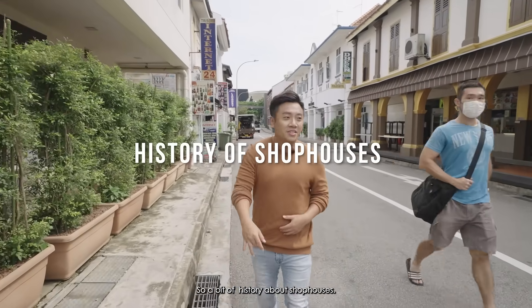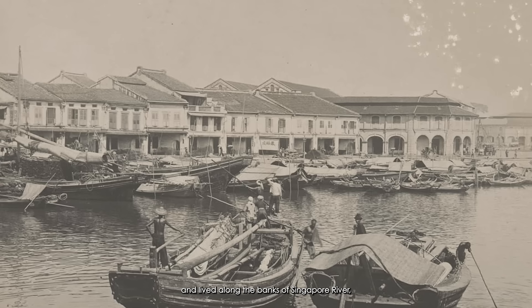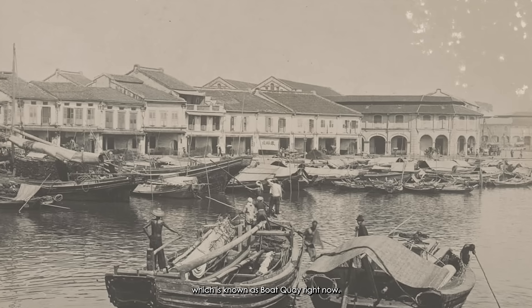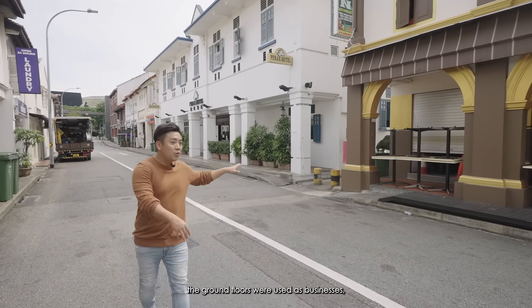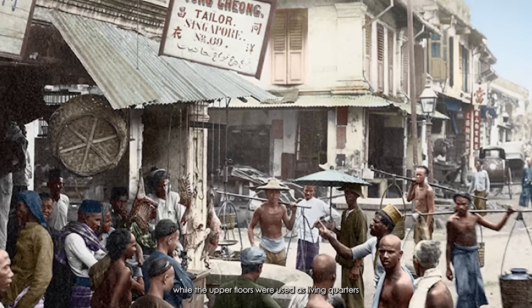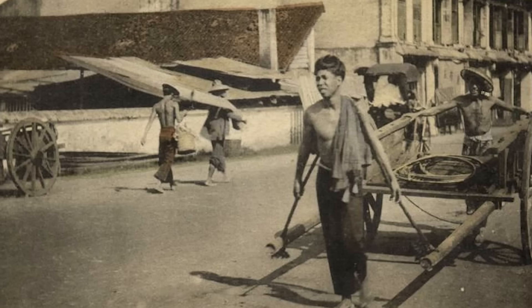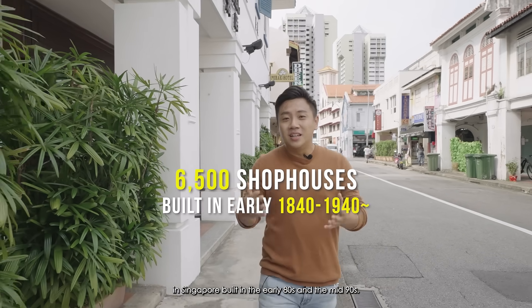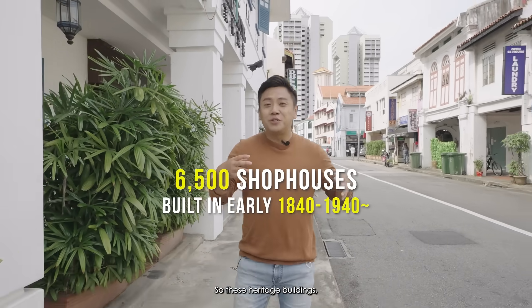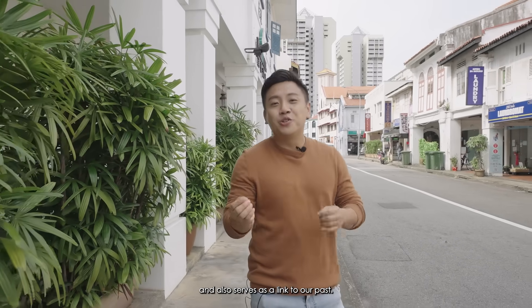A bit of history about shop houses. In the early 1890s, there were about 100,000 immigrants that worked and lived along the banks of Singapore River, which is known as Boat Quay right now. In the early 19th century shop houses, the ground floors were used as businesses while the upper floors were used as living quarters for the early immigrants or workers known as coolies. There are about 6,500 conserved shop houses in Singapore built in the early 1880s to the mid 1990s. These heritage buildings form an important part of our city landscape and also serve as a link to our past.